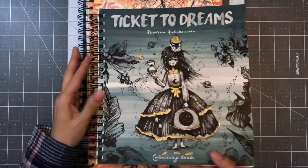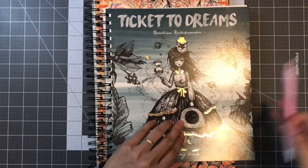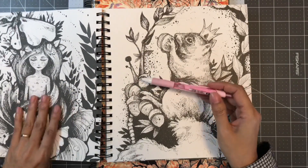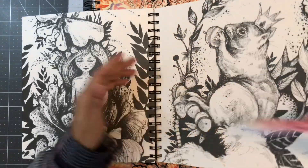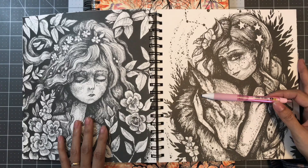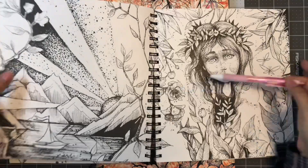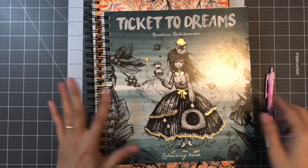I looked through them for a little bit before recording while I was trying to charge my phone. I love all the illustrations — some are simple, and then you have these which are beautiful. There are already a lot of flip-throughs of these online. I showed my husband the books and he's happy with his gift to me. Hopefully I can get to coloring these soon.